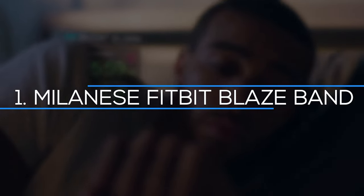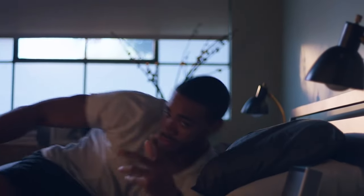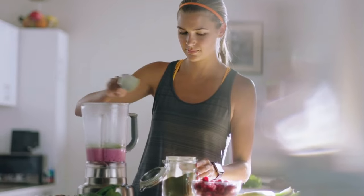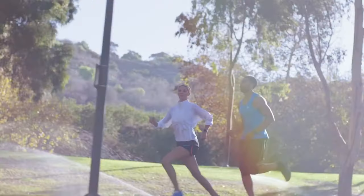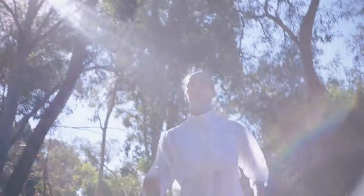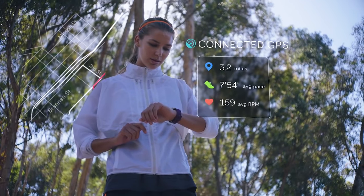And finally, number 1: Milanese Fitbit Blaze Band. The Fitbit Blaze is an excellent wearable for anyone who wants to stay in shape while also keeping track of time. Because standardized strap support is included, numerous bands are available. You also don't have to spend a lot on the design — there are a few options available for about $15.